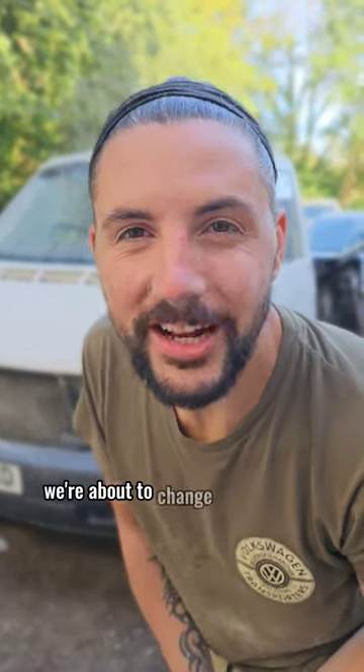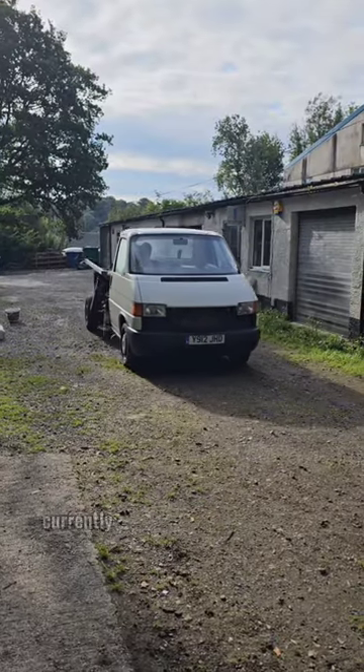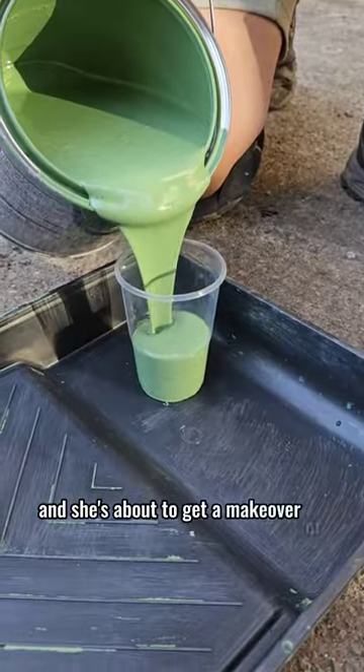It's time team, we're about to change the colour of this Razorback. Let's do it! If you've been here since the beginning you will know that we are currently restoring this Volkswagen Razorback, who has spent the past seven years rotting in a bush, and she's about to get a makeover of a lifetime.